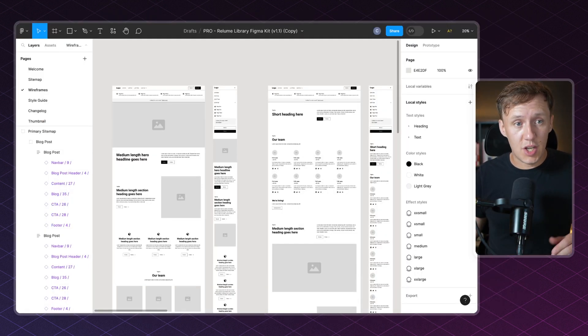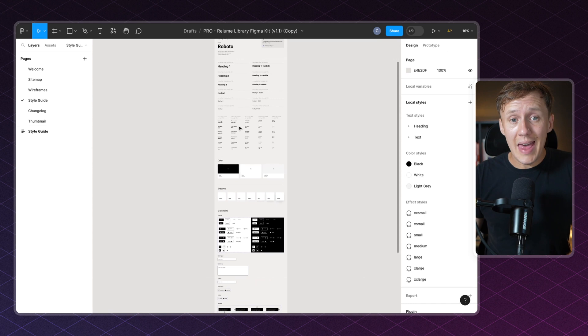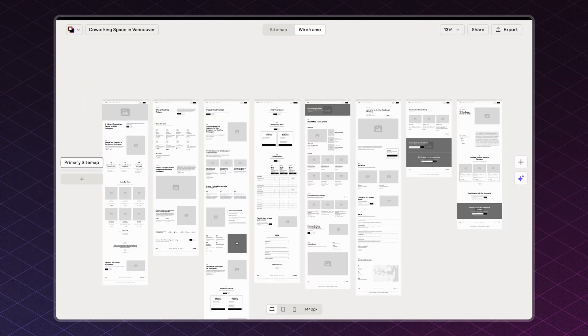Now that you have everything in Figma, you're ready to start making whatever changes you want. Typically at this stage you can start making changes to your wireframes. Reloom has some awesome resources on how to make changes to your style guide, which will then automatically apply to all of the different pages in your project.